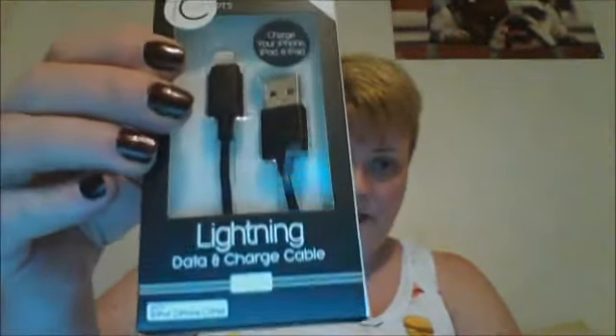I picked up this lightning data charging cable because I go through a lot of those with my iPad and iPhone. It was nine dollars. I'm trying to see if it tells the footage length but I don't believe it does.